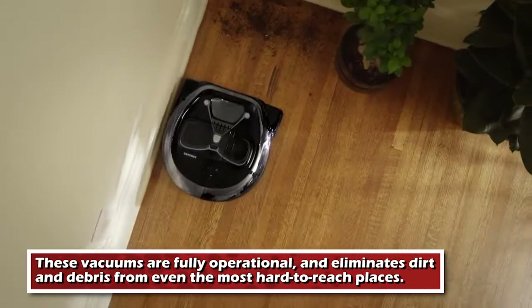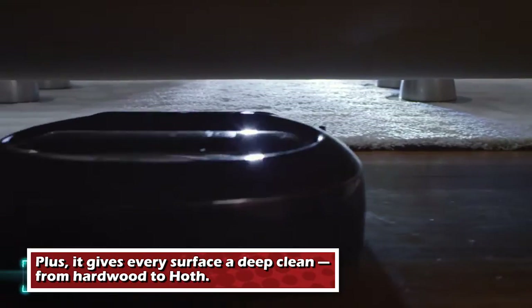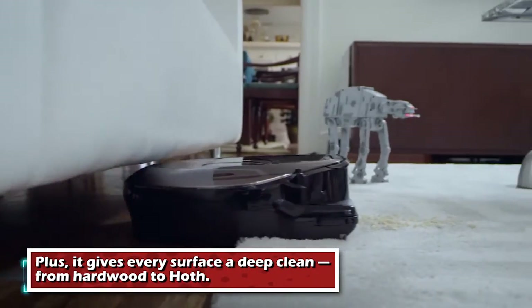These vacuums are fully operational and eliminate dirt and debris from even the most hard to reach places. Plus, it gives every surface a deep clean, from hardwood to Hoth.